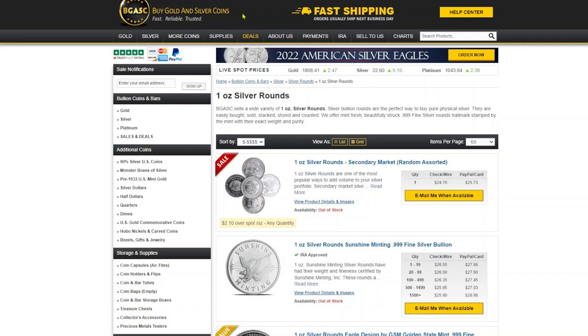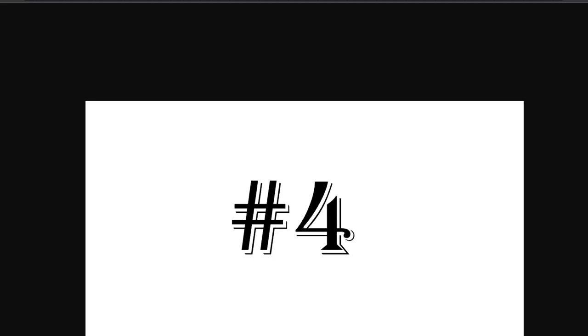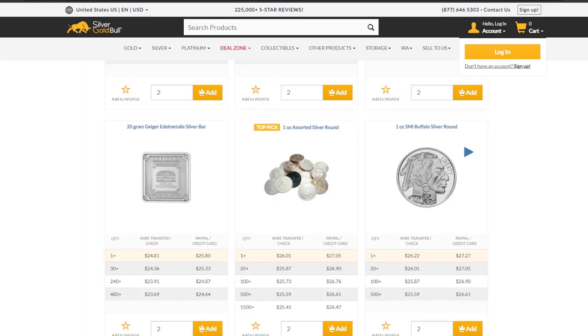Number five is Buy Gold and Silver Coins — that's the name of the website, which they've made into the acronym BGASC. Their best price is going to be the one-ounce silver round from Sunshine Mint, and they are charging $26.55 — dropping again by one penny from the competition.